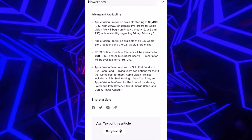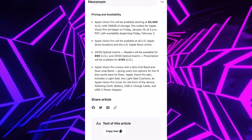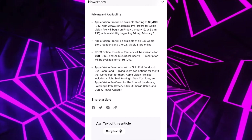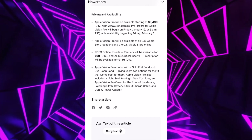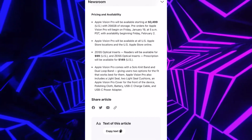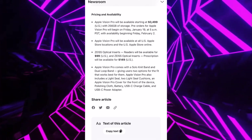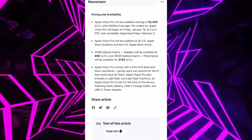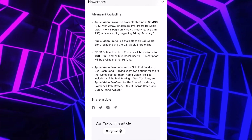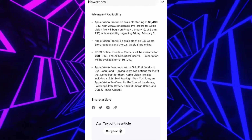Apple Vision Pro comes with a solo knit band and a dual loop band, giving users two options for fit. It also includes a light seal, two light seal cushions, an Apple Vision Pro cover for the front of the device, a polishing cloth, a USB-C charge cable, and a USB-C power adapter. You're getting a cover, USB-C charge cable, power adapter, battery, and two light seal cushions that can be swapped out or replaced.